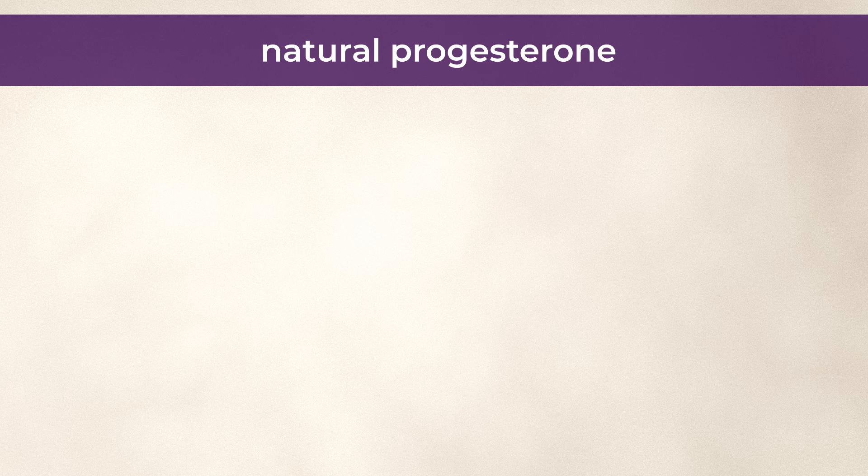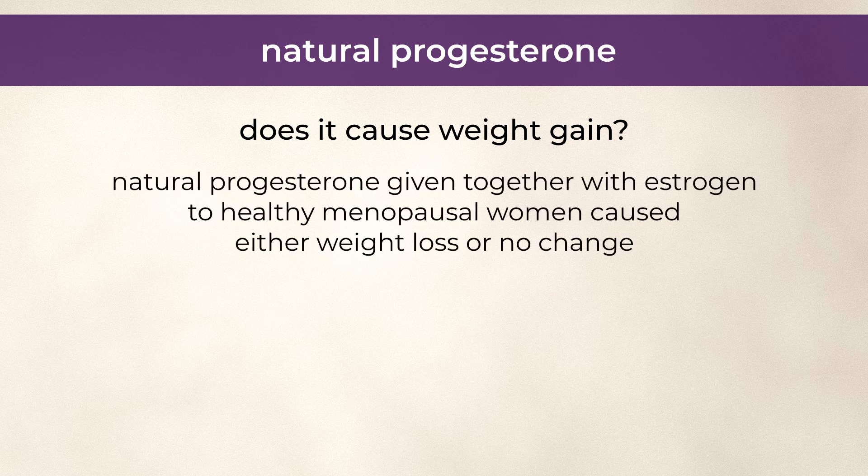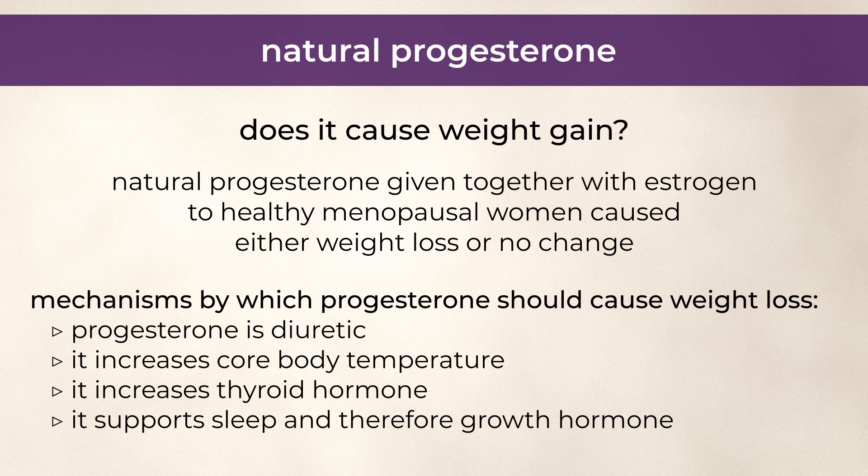Let's now talk about natural progesterone, also called oral micronized progesterone or the brand names Prometrium and Utrogestan. Does it cause weight gain? According to a 2019 systematic review, natural progesterone given together with estrogen to healthy menopausal women caused either weight loss or no change. The paper lists all the mechanisms by which progesterone should cause weight loss, including that progesterone is diuretic, it increases core body temperature, it increases thyroid hormone, and it supports sleep and therefore growth hormone. Natural progesterone also has beneficial anti-androgen properties, which is why it's used as part of cyclic progesterone therapy for PCOS.